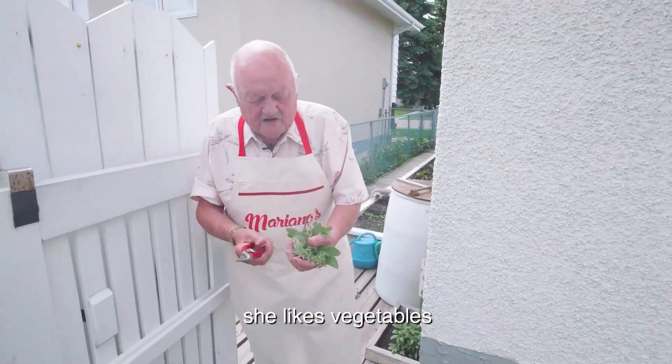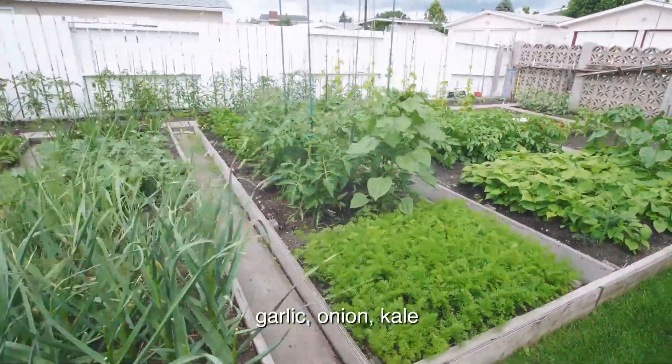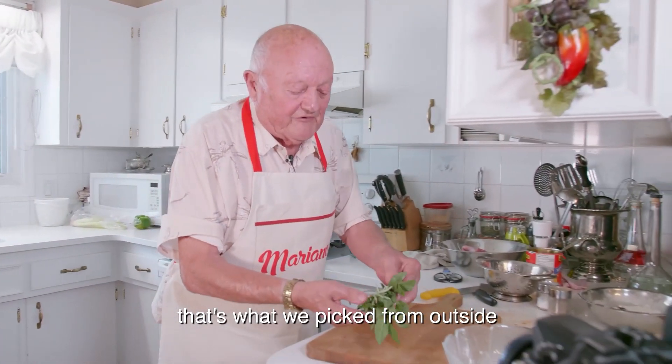She likes vegetables. That's the stuff from my garden — onion, I got everything there. Tomato, I got carrots, garlic, onion, kale, everything's there, see? That's what we pick from outside.